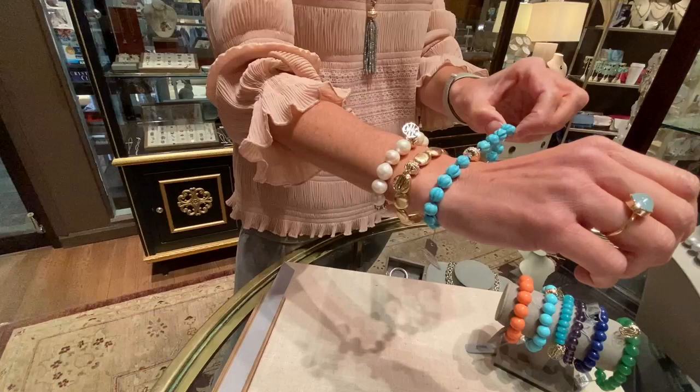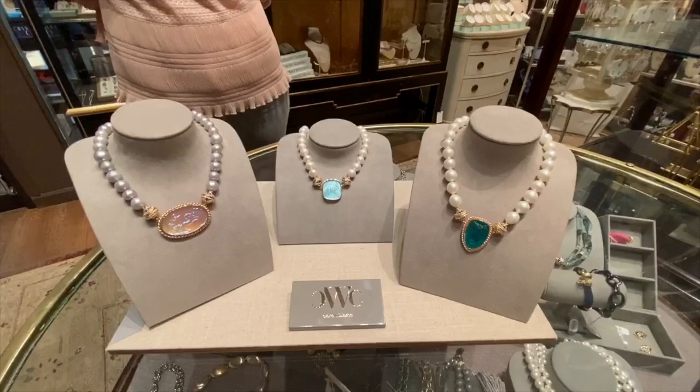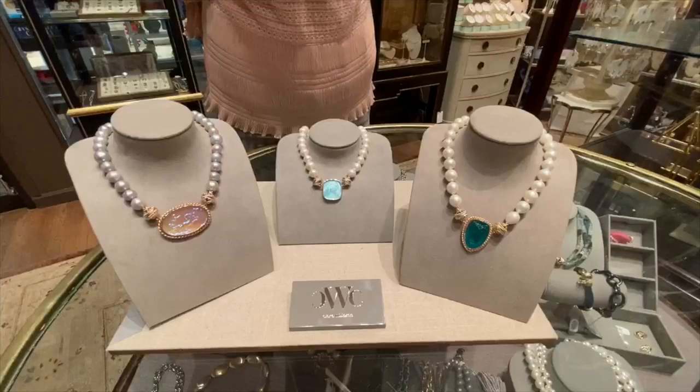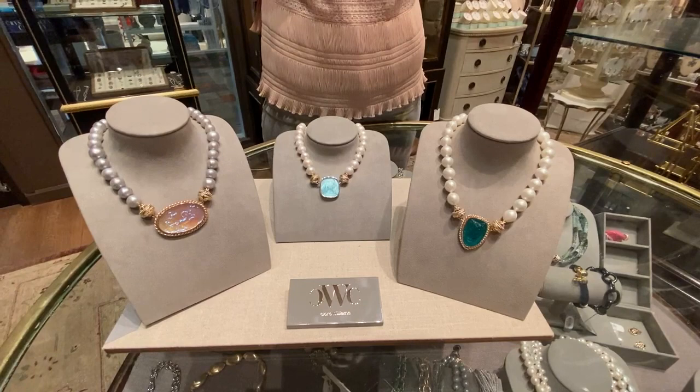Another great option from Clara Williams for Mother's Day is a single strand pearl necklace and an Italian glass centerpiece. Starting from left to right, we have a single strand gray freshwater pearl necklace along with an iridescent oval centerpiece. In the center, we're featuring our new Italian glass blue topaz Diana, and then finally on the right, our hand-carved Paribos Lion. All of these centerpieces can be reversed, so you get two looks in one.